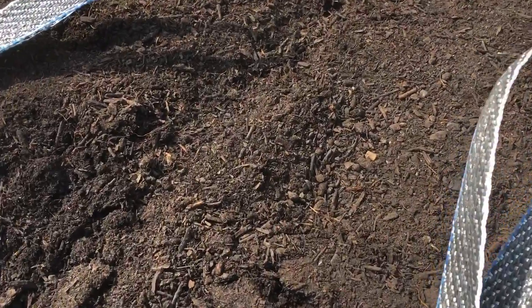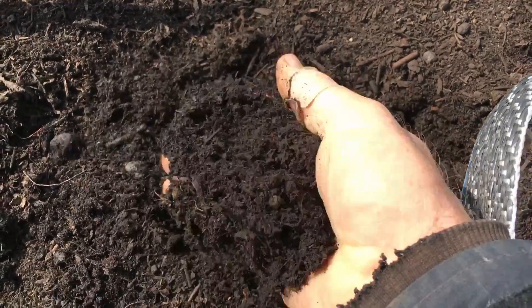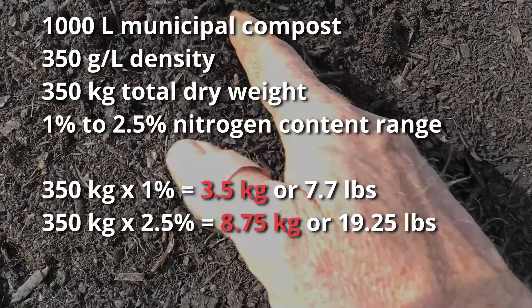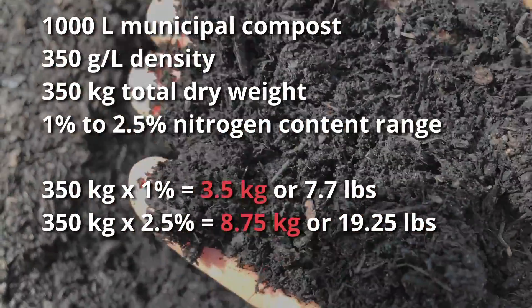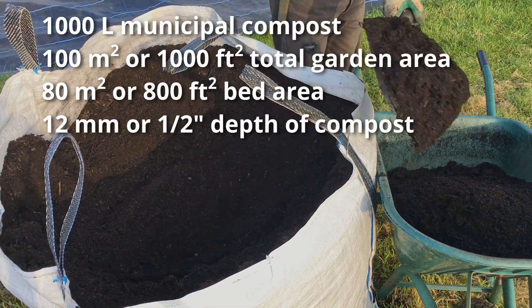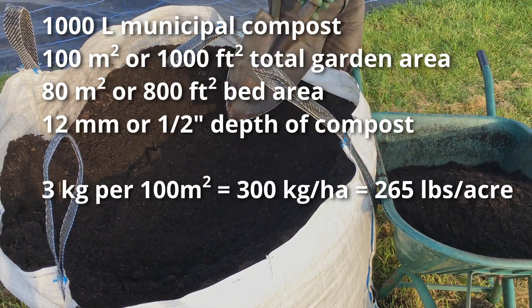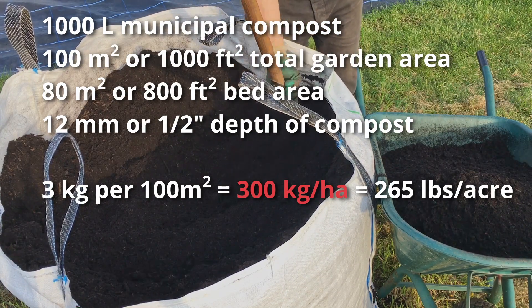I have wondered how much nitrogen I would be importing into my gardens with compost like this, which doesn't seem very rich. Working with the typical analysis from the supplier, I was able to calculate that a ton bag of this compost might contain between 3.5 and almost 9 kg of nitrogen, though I suspect it is closer to 3 kg, as the carbon to nitrogen ratio seems quite high still. And if I spread this one bag over one of the family scale gardens, it would cover the bed to a depth of about 12 mm, or half an inch, and translate to about 300 kg of nitrogen per hectare, which at first seems surprisingly high.